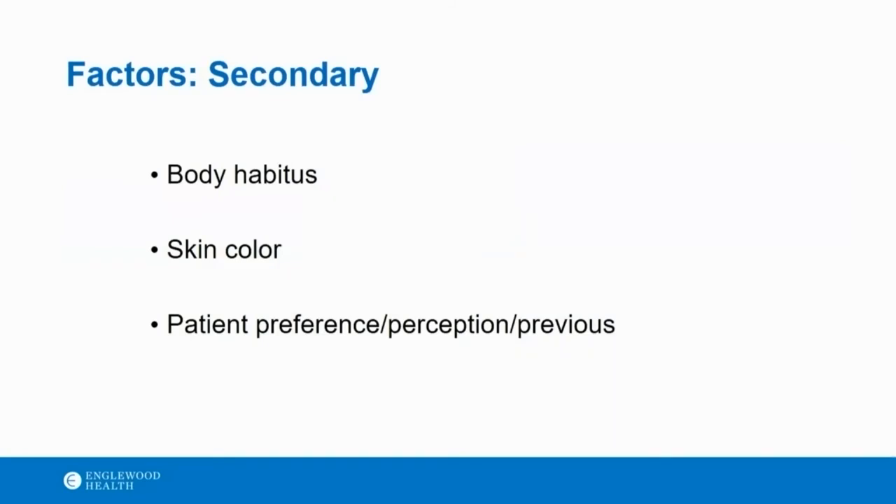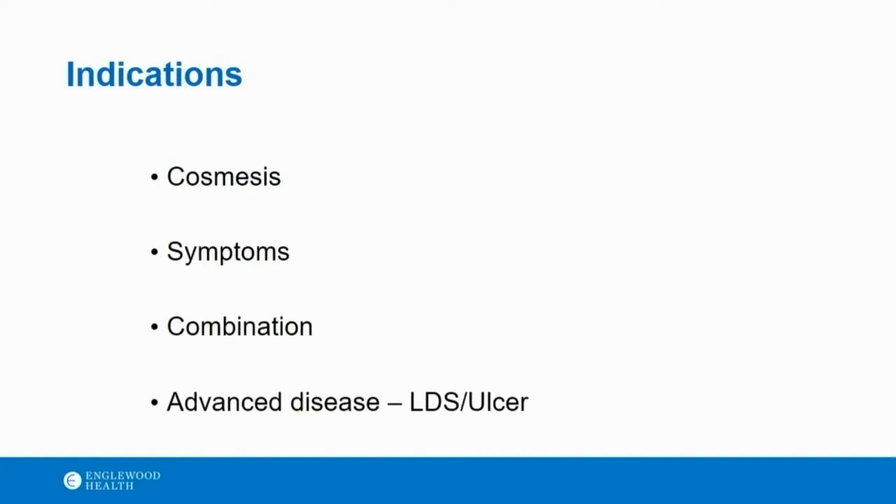Indications also determine which way I may go — cosmesis, symptoms, or a combination. In advanced disease, it's hard to excise varicosities in areas of lipodermatosclerosis in the lower third of the legs, so that pushes you more towards foam sclerotherapy. If a patient has an ulcer and there are varicosities there, you're going to foam those, not remove them — although you may remove the ones higher up above the level of lipodermatosclerosis and inject the ones lower down. Veins under five millimeters — I lean more towards sclerotherapy; above five millimeters I really think about removing the veins.